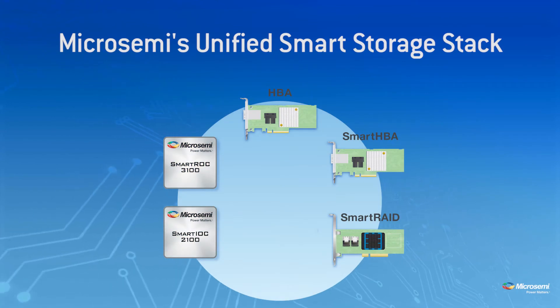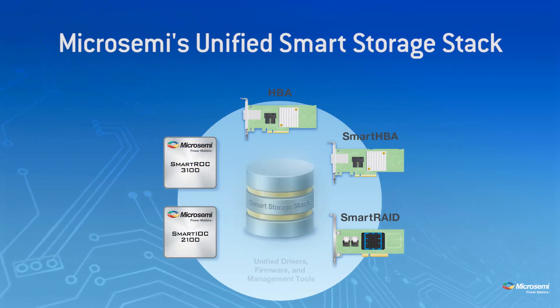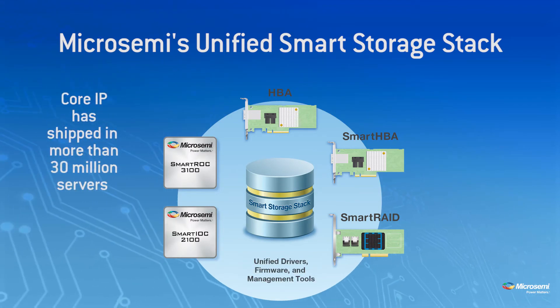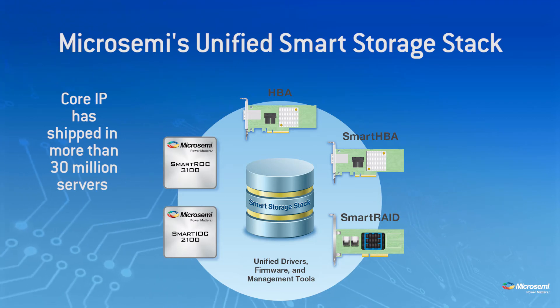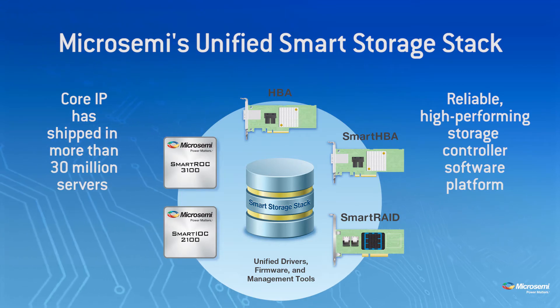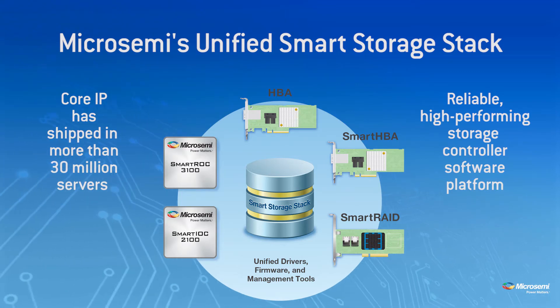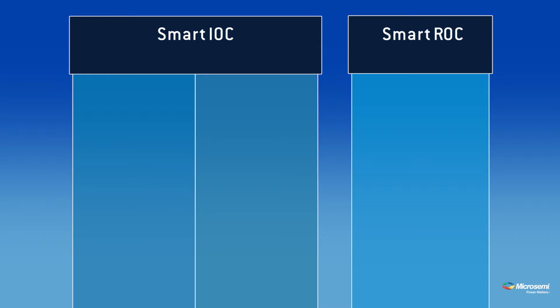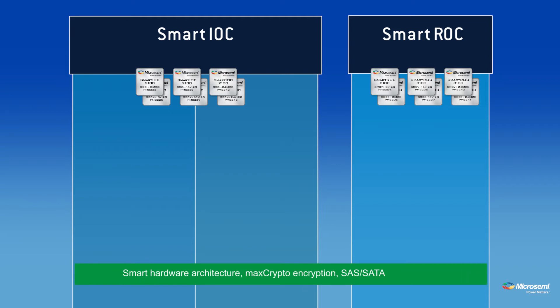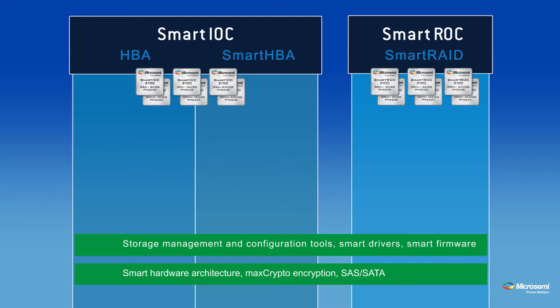Powering these advanced I/O controllers is MicroSemi's unified SmartStorage stack. Taking advantage of core IP that is shipped in well over 30 million servers, MicroSemi's SmartStorage stack offers one of the industry's most reliable and highest performing storage controller software platforms. With the release of the new SmartIOC 2100 and SmartROC 3100, the SmartStorage stack is now used across our entire storage controller product line. This means that HBA, SmartHBA, and SmartRAID adapters based on this platform will use the same firmware, the same drivers, and the same management tools.